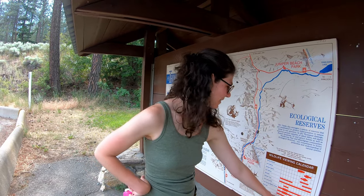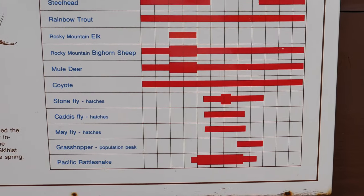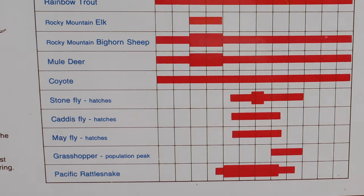And then this is where it gets a little bit comical — the calendar also lists stone flies, caddis flies, and mayflies.